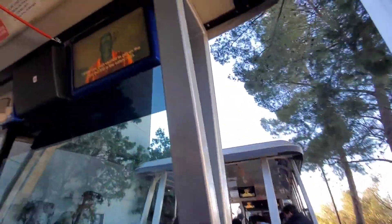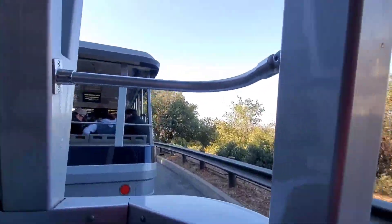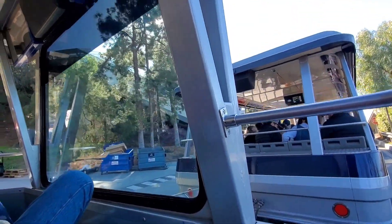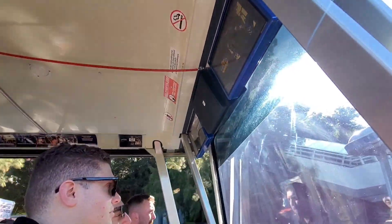But first, a few safety rules — a couple of quick things to keep in mind as we roll along. First and most importantly, remain seated at all times, keeping your arms and legs inside the vehicle. If you need assistance — if you drop something valuable, can't wait to use the restroom, or have a medical emergency — please pull the red cord located overhead in the center of the vehicle. We'll stop and come back to help you.